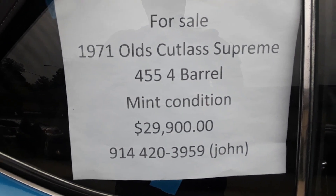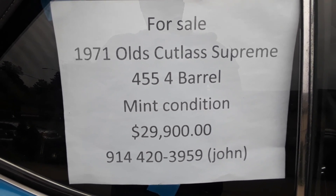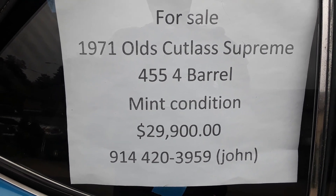1971 Cutlass Supreme, $29,900. Call John at 914-420-3959.